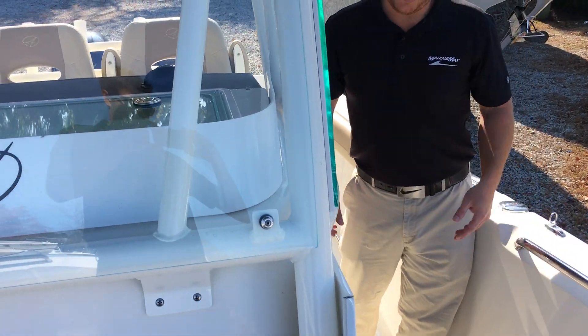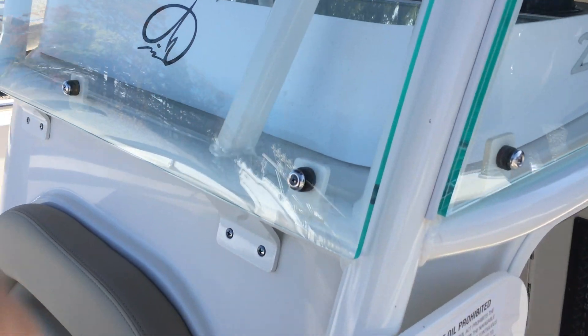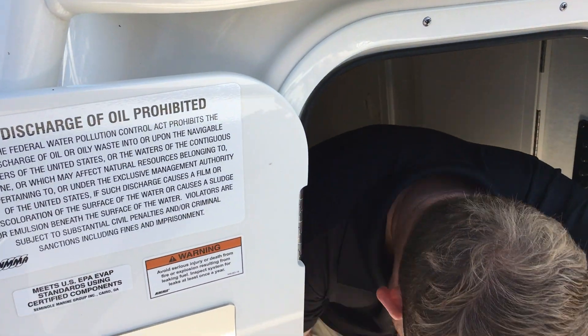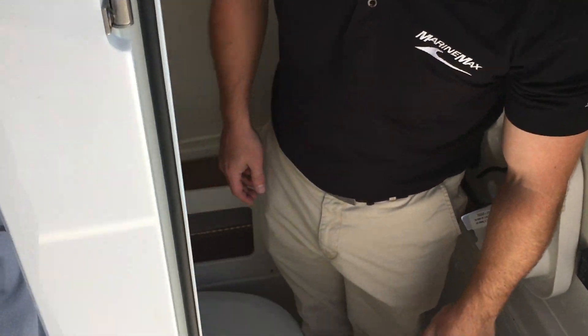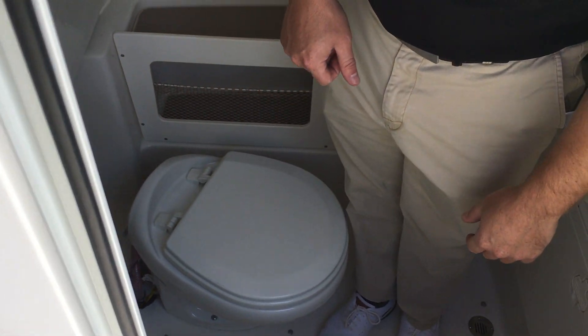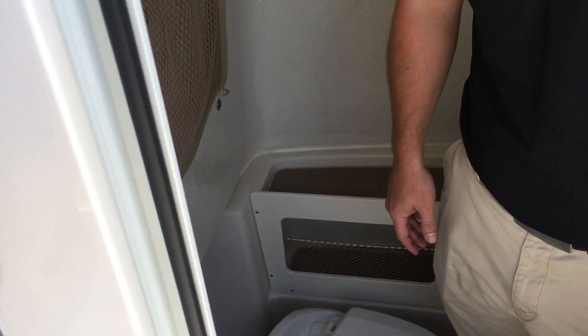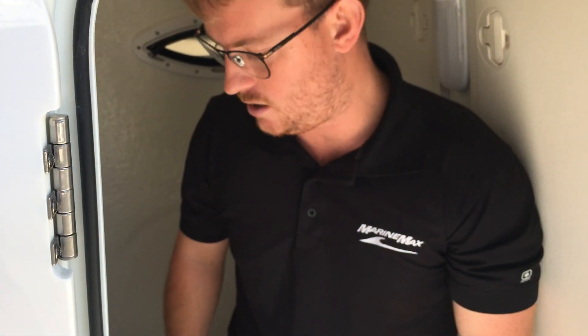Another benefit of the VDS hull design is that you have really good head height in the head. This has a vacuum flush toilet — electric, fresh water flush. You get fresh water in the head here to wash your hands, and I'm 5'9" and I can stand up comfortably.